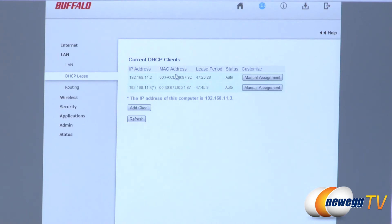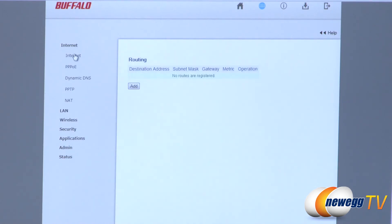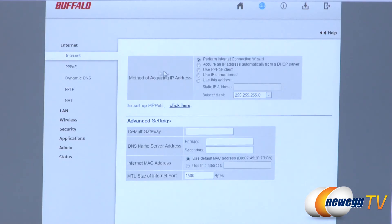You can also set up static routing for more advanced network configurations. The internet connection section runs a wizard to step you through setup, or you can manually configure specifics like PPPoE for DSL or dynamic DNS to connect from outside the network directly into this device.